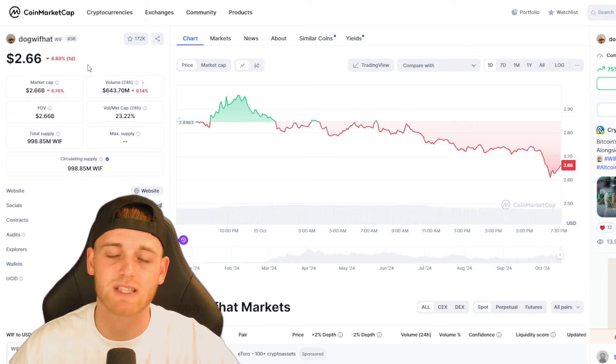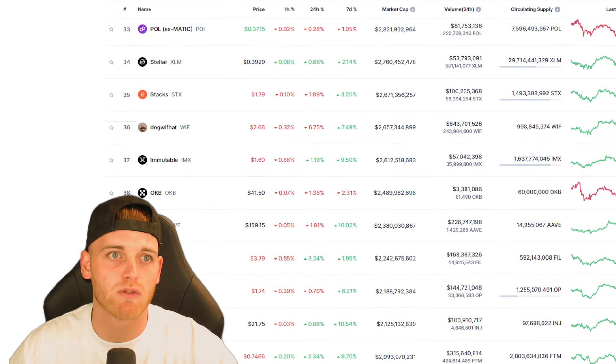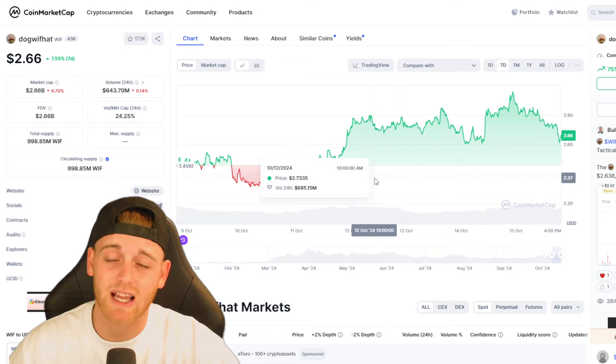Straight in with WIF — the market cap is currently down around 6.7% today and it's currently priced around $2.66 per coin, with a market cap around $2.66 billion, beating other meme coins like PopCat and Turbo. Pepe is sitting at $4.2 billion versus dogwifhat at $2.6 billion, so nearly there but not quite.